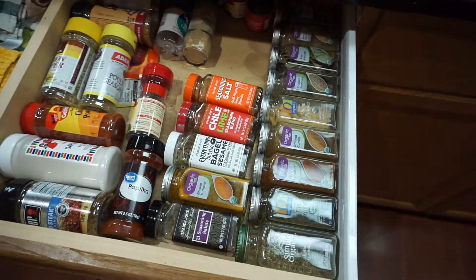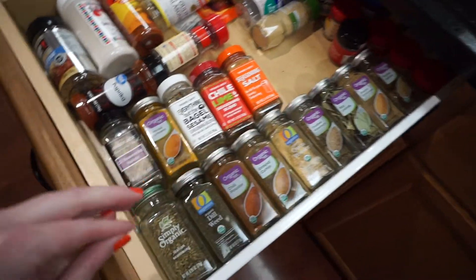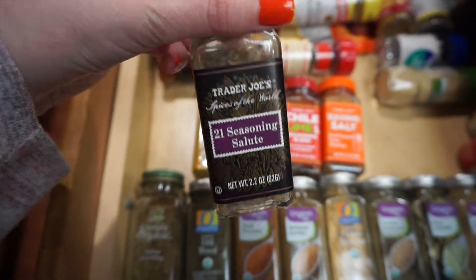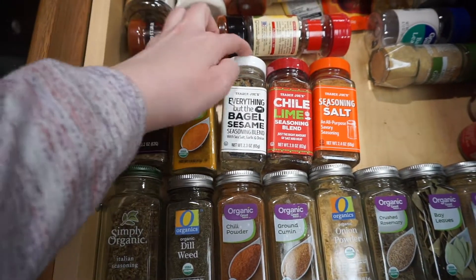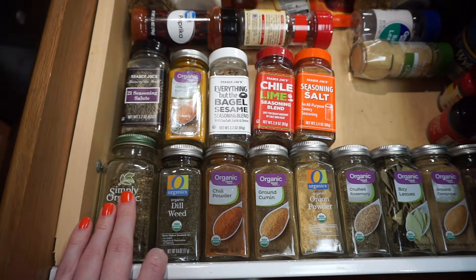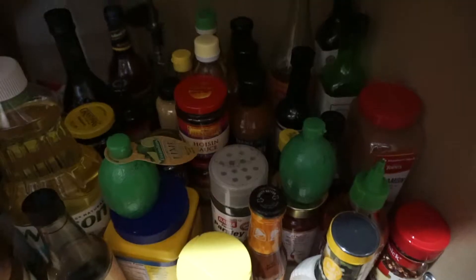Of course I have seasonings and spices. A couple of favorites: Trader Joe's 21 Seasoning Salute — I love it, it's salt-free — turmeric, Everything But the Bagel, Italian seasoning, onion powder, rosemary, and thyme.